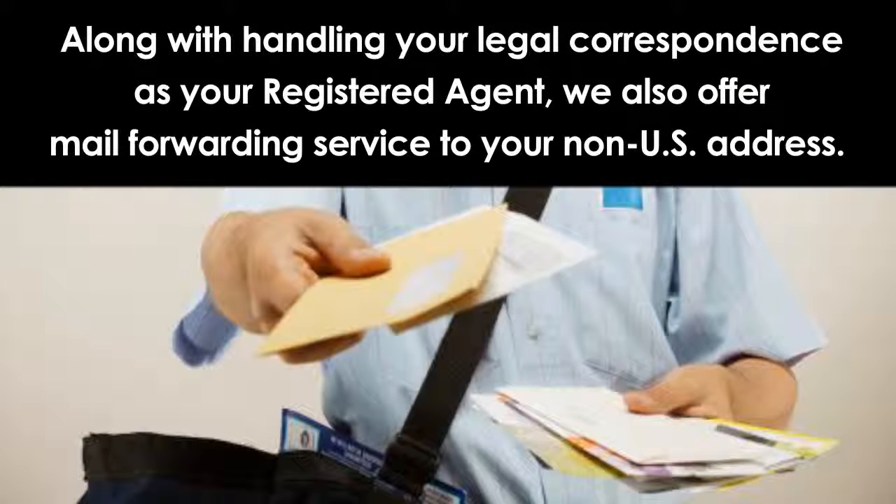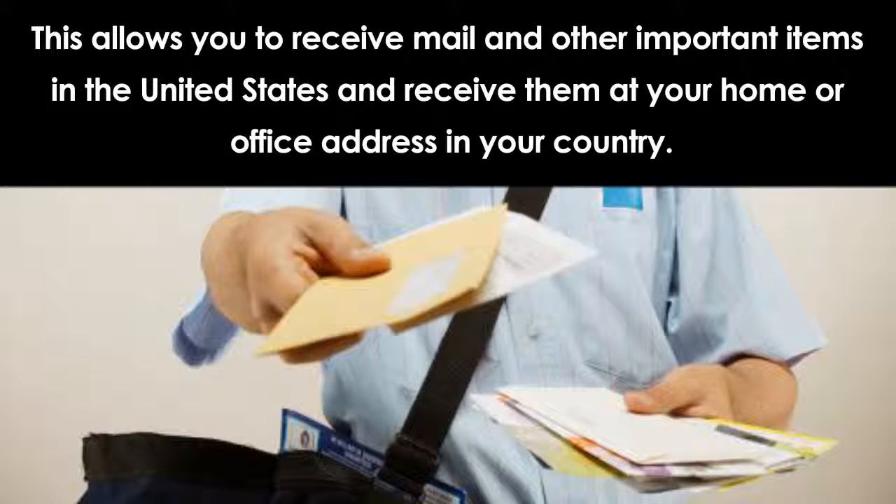Along with handling your legal correspondence as your registered agent, we also offer mail forwarding service to your non-U.S. address. This allows you to receive mail and other important items in the United States and receive them at your home or office address in your country.